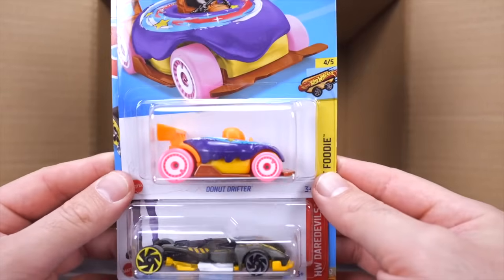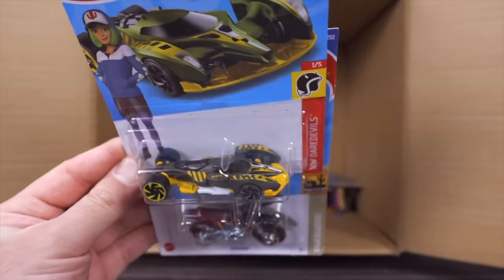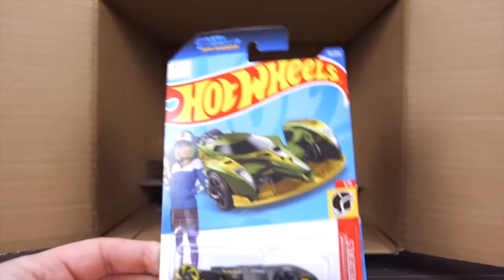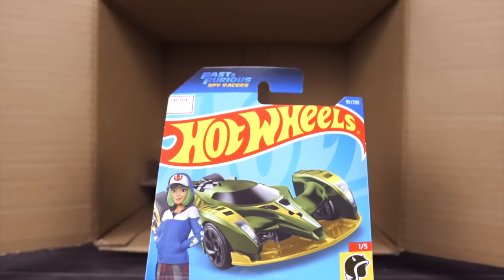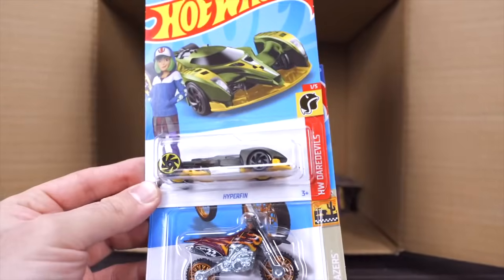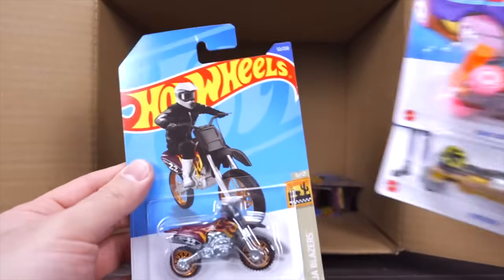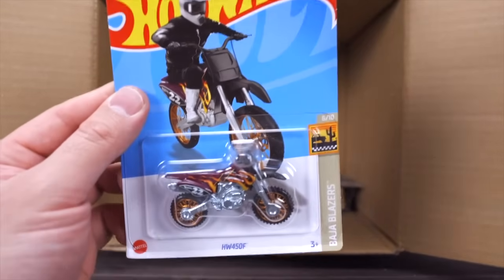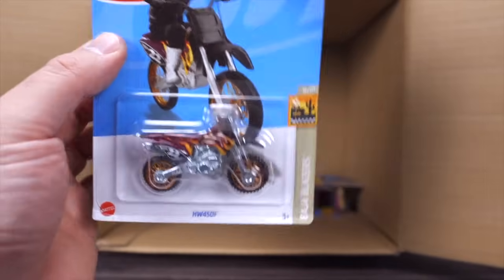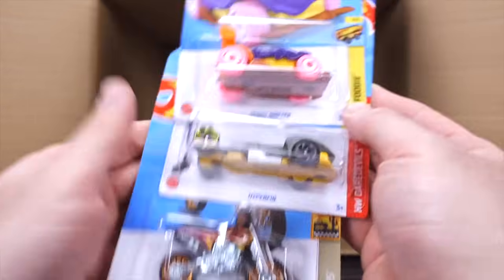Another Donut Drifter. We've got the Hyperfin in a brand new color — from the Fast and Furious Spy Racers Netflix series. I like the different wheels in the front and back. And we do have the HW450F — a Hot Wheels dirt bike with cool flames on the side.